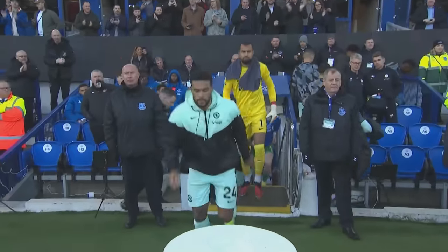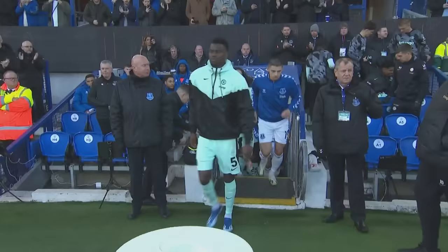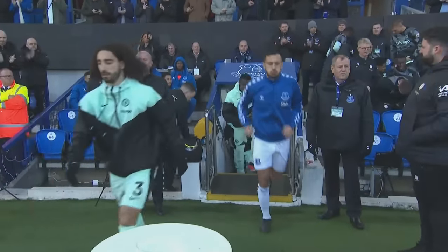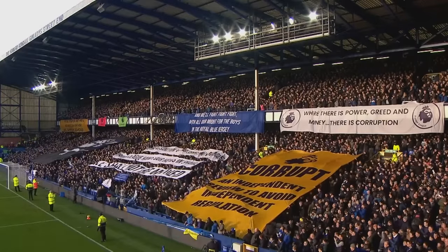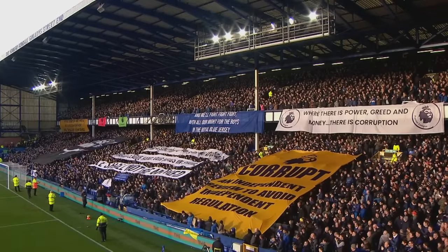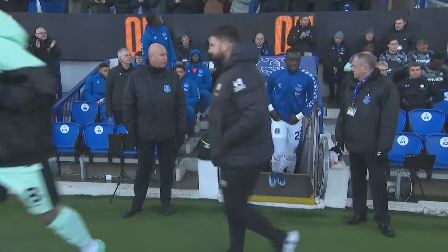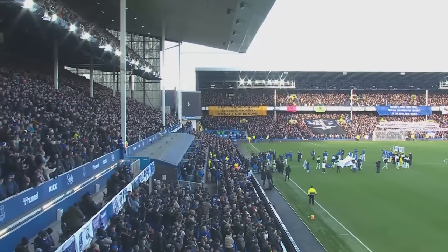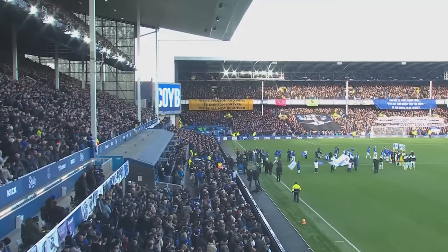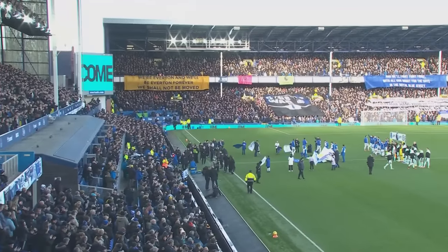Four wins from the last six Premier League games and back-to-back league wins for the first time in 14 months. Everton are full of confidence and raring to go once again. That 3-0 win here over Newcastle on Thursday was a joyous Goodison occasion and one they'll be hoping to replicate here this afternoon against Chelsea. It's another packed Goodison Park and it's one change for Everton from that 3-0 win over Newcastle.